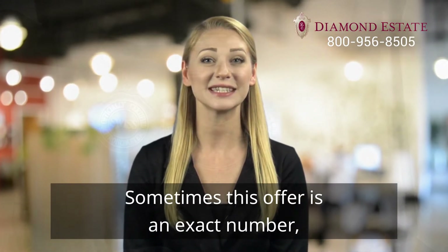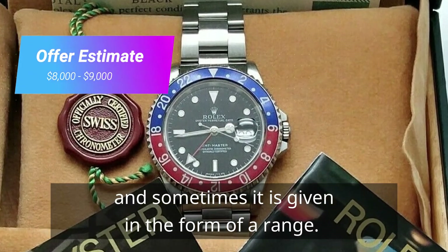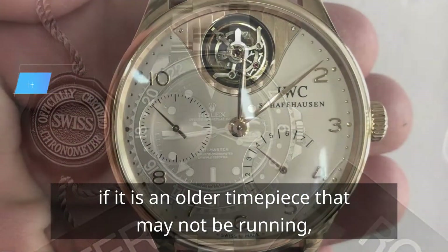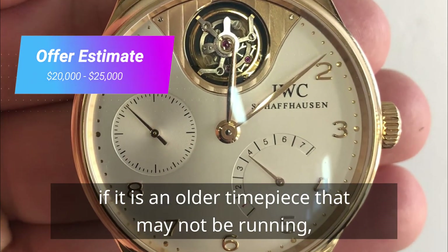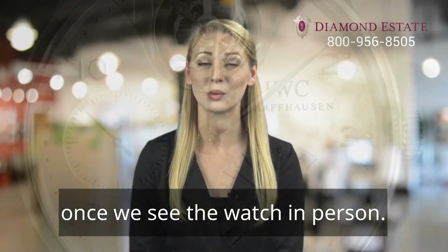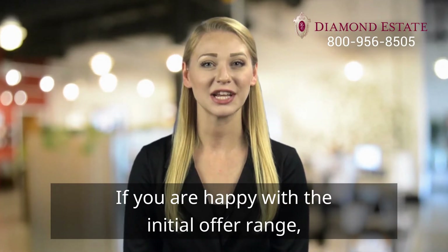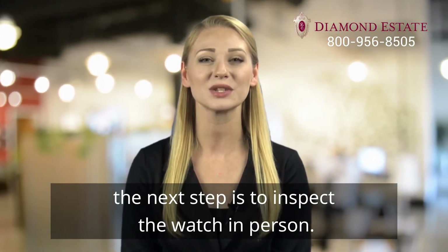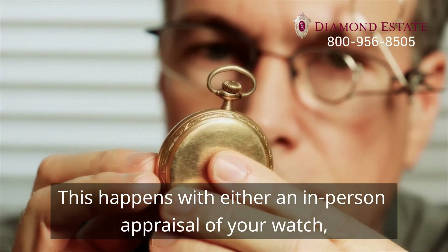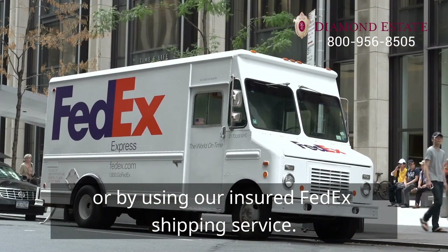Sometimes this offer is an exact number and sometimes it is given in the form of a range. The offer range is given, for example, if it is an older timepiece that may not be running or have other issues that we will need to look at once we see the watch in person. If you are happy with the initial offer range, the next step is to inspect the watch in person, either with an in-person appraisal or by using our insured FedEx shipping service.